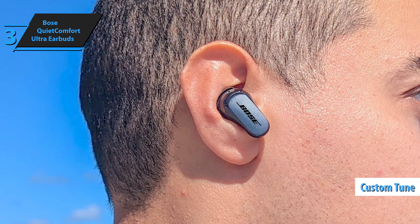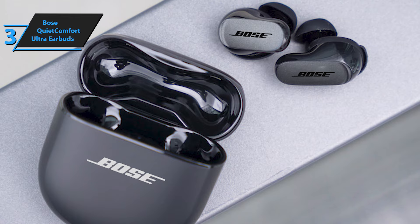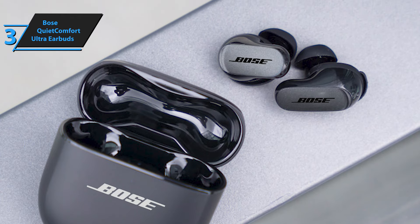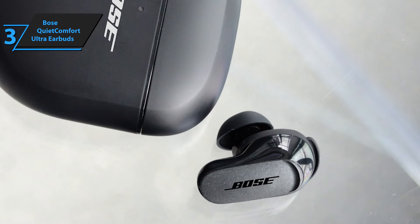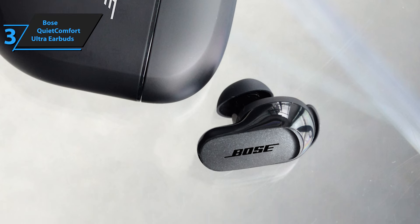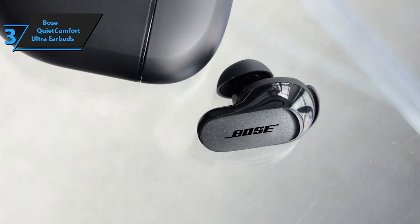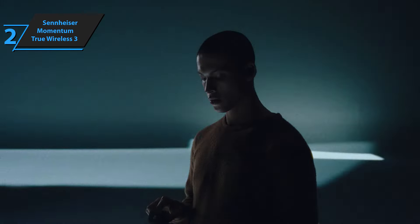The QuietComfort Ultra earbuds offer first-rate noise cancellation. The custom-tuned technology analyzes each ear and adjusts the sound accordingly, offering an unparalleled listening experience. You can choose between three modes: silent mode for focused noise cancellation, awareness mode to listen to your surroundings, and immersion mode for full noise cancellation and immersive sound. These Bluetooth noise-canceling headphones provide up to six hours of listening time, or up to four hours with immersive audio, and a brief 20-minute charge offers an additional two hours of playtime.